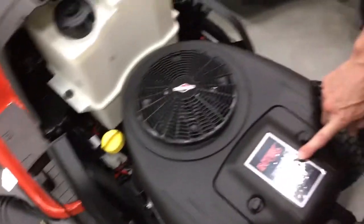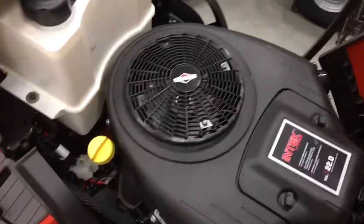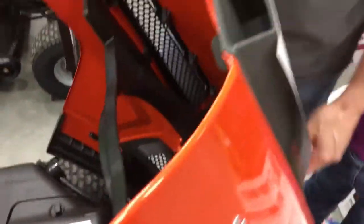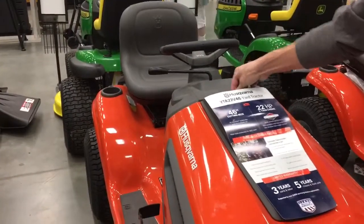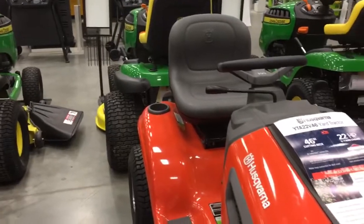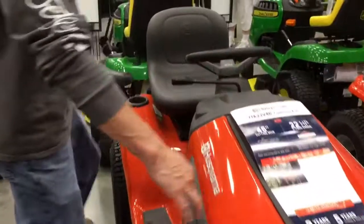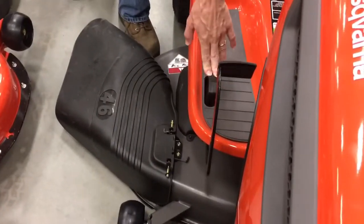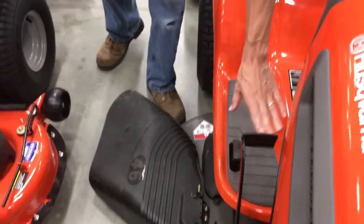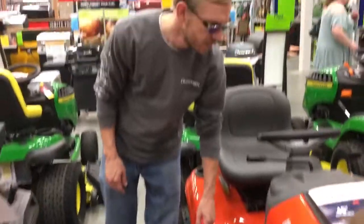22 horsepower engine. Here's the fuel tank. It looks nice and clean — it's a nice metal body, not plastic like some of the others. It works like an automatic transmission. You just push back on this to go in reverse and forward to go forward.